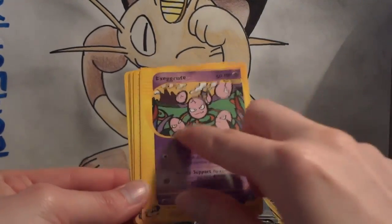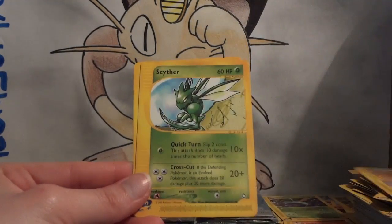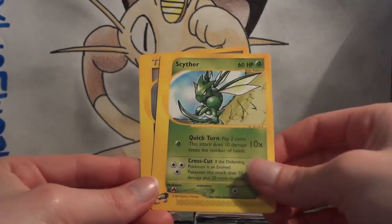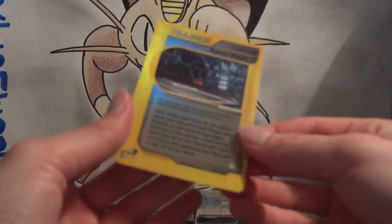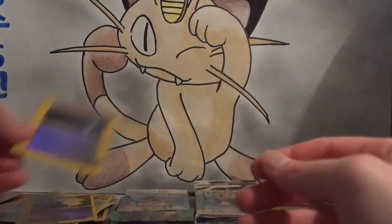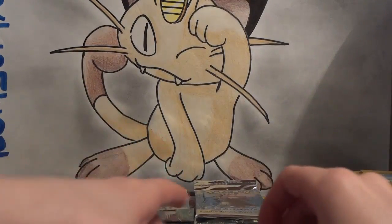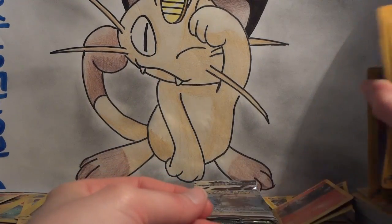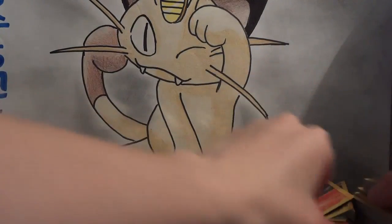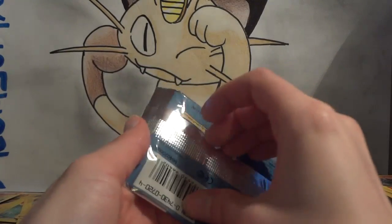Porygon version B, Exeggcute — which also has crop circles in the background like Exeggutor — Voltorb, Doduo, maybe first Doduo, and a different Scyther version, and Metal Cube 1. My reverse is Power Plant — don't know if I've pulled a regular Power Plant yet. My rare is another Magneton, I see it right there already in my stack. My Wild Card is a Kangaskhan — another Kangaskhan in the Wild Card position, kind of cool considering how many commons are in this set.